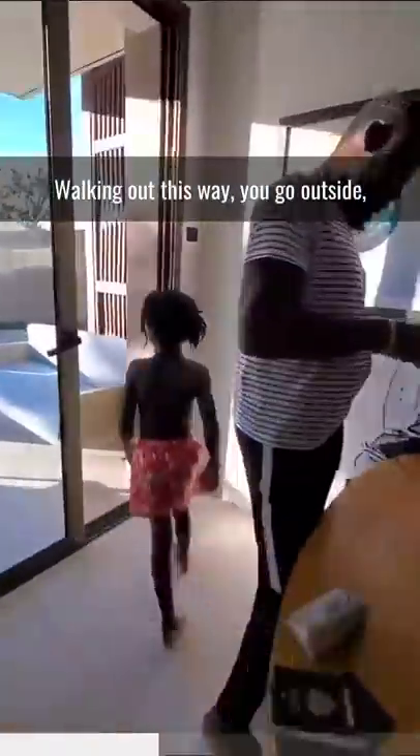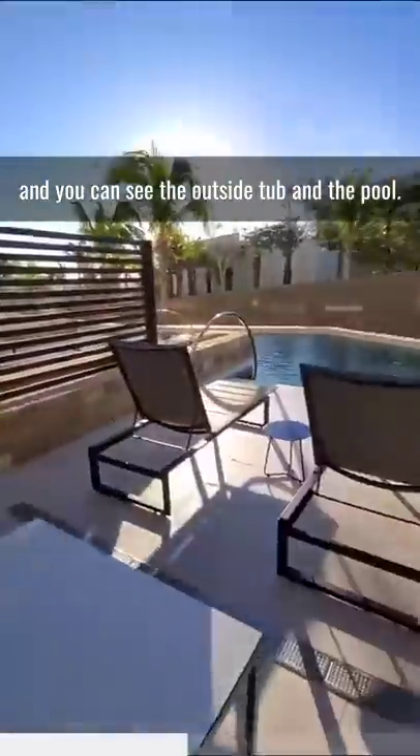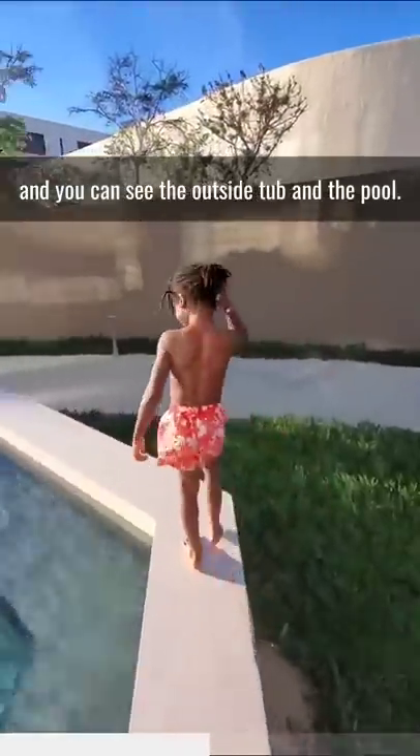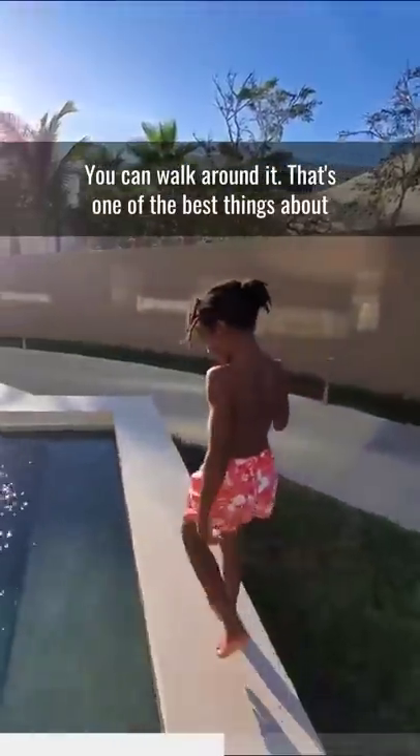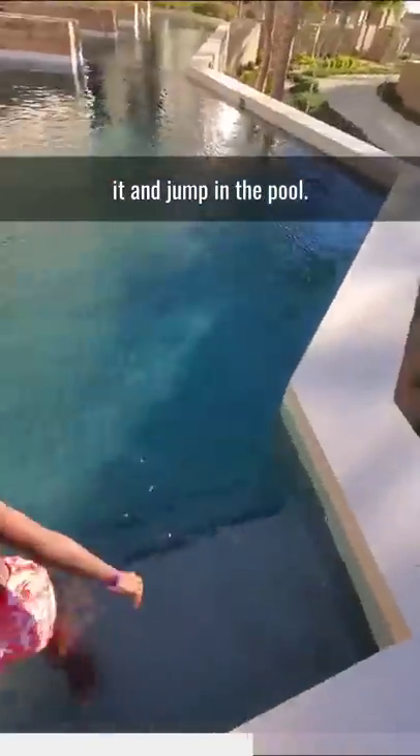Walking out this way, you go outside, and you can see the outside tub and the pool. You can walk around it. That's one of the best things about having a corner room — being able to walk around it and jump in the pool.